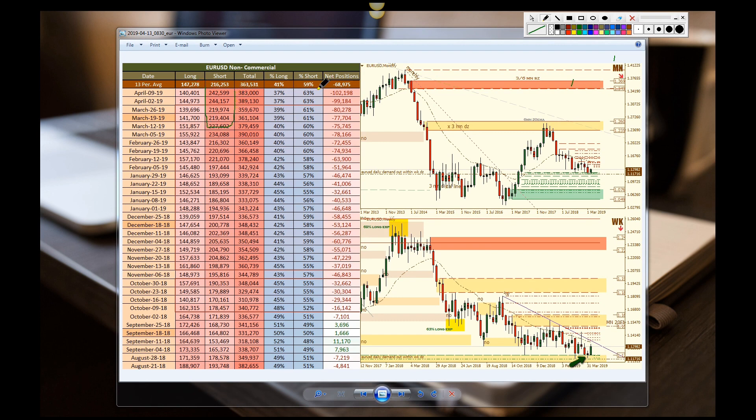Euro/US dollar — still with the same analysis. We see that they're very strong with their shorts. Short exposure is the leader, a little bit more bearish than they were back here. Look at these numbers — net positions negative 102,000.